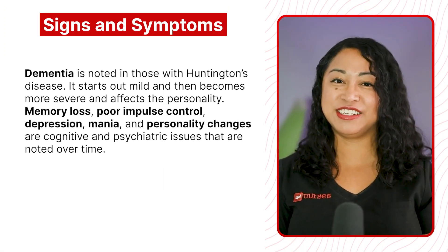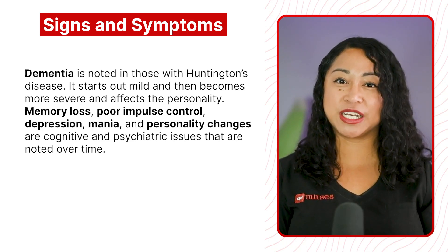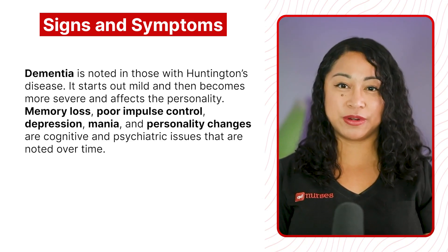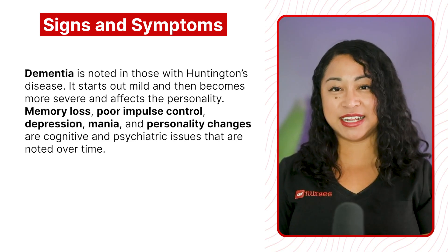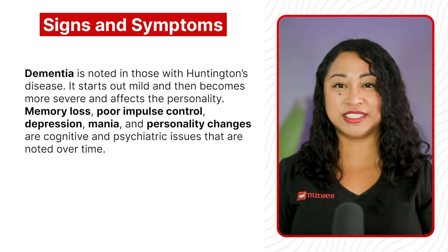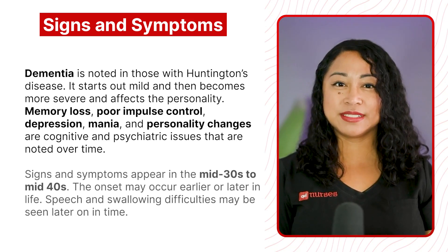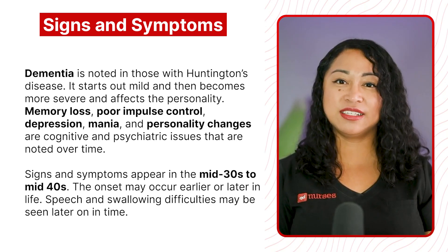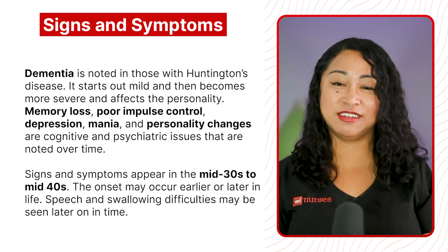Dementia is noted in those with Huntington's disease. It starts out mild and then becomes more severe and affects the personality. Memory loss, poor impulse control, depression, mania, and personality changes are cognitive and psychiatric issues noted over time. Signs and symptoms appear in the mid-30s to mid-40s, though onset may occur earlier or later in life. Speech and swallowing difficulties may be seen later on.